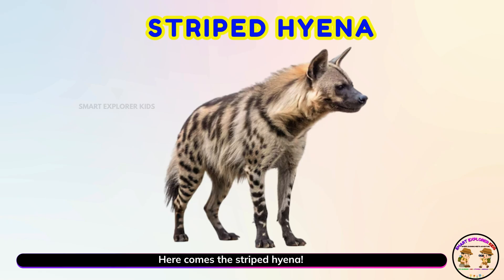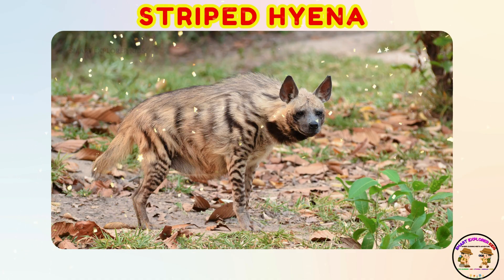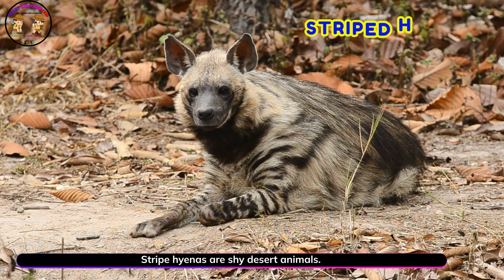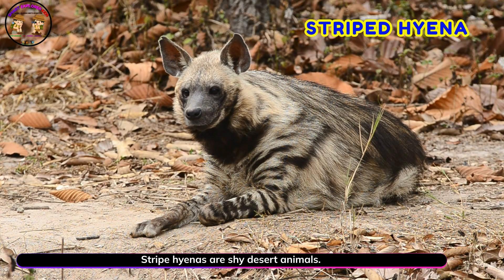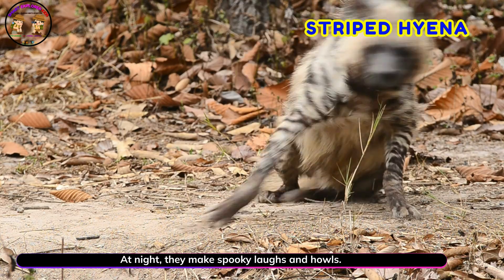Here comes the striped hyena! Yay! Striped hyenas are shy desert animals. At night, they make spooky laughs and howls.